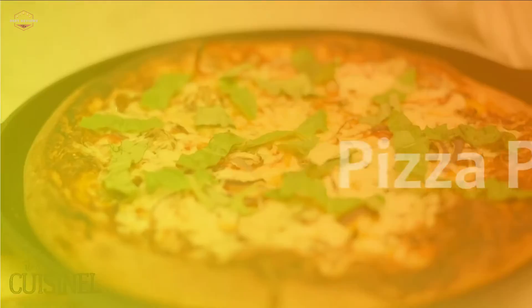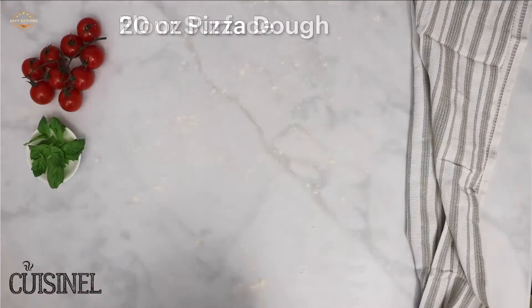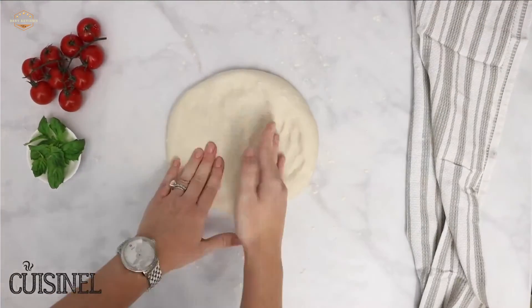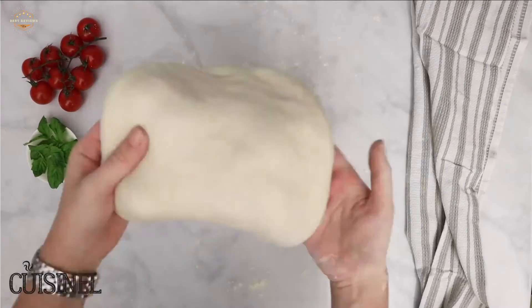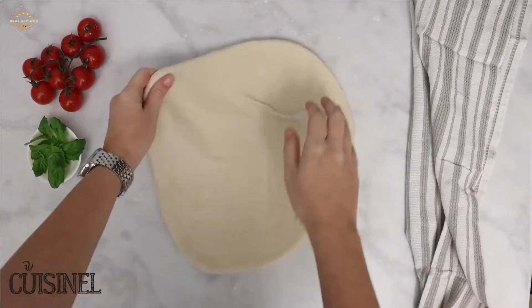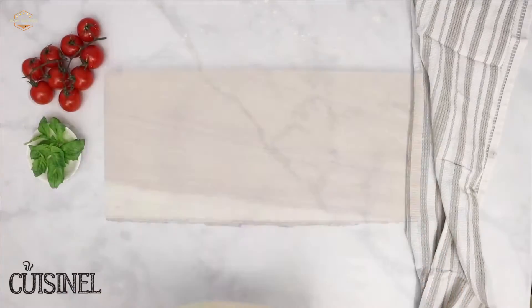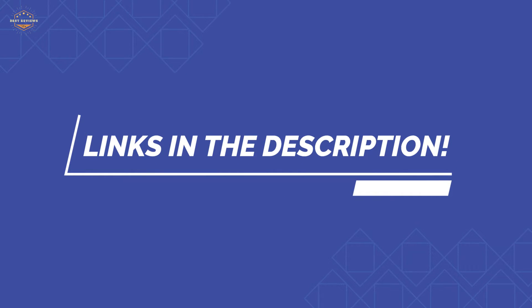In this video, we are going to show you the top 5 best pizza pans in the marketplace. We have selected them based on their quality, performance, and price. We've done sufficient research to find them. If you are trying to find out which pizza pan is the best, this is the video for you. Stay with the video till the end — after watching, you can simply pick the right one. Check the description for links to find out the price of the items. So, let's start.